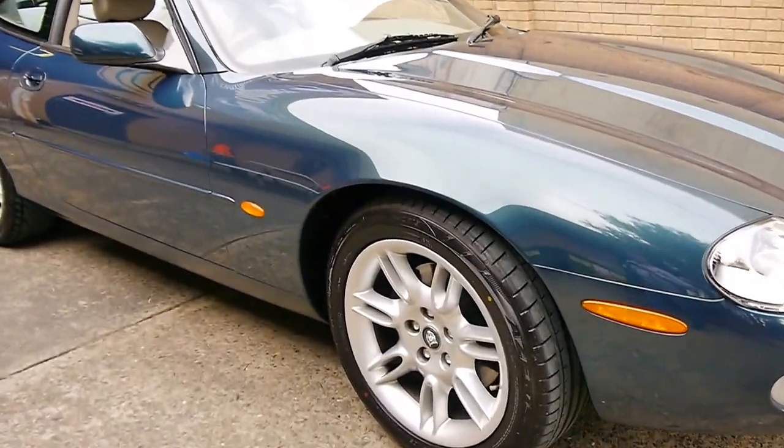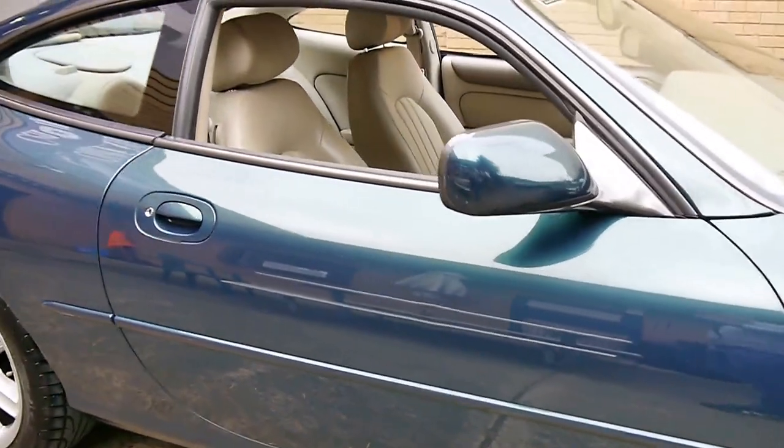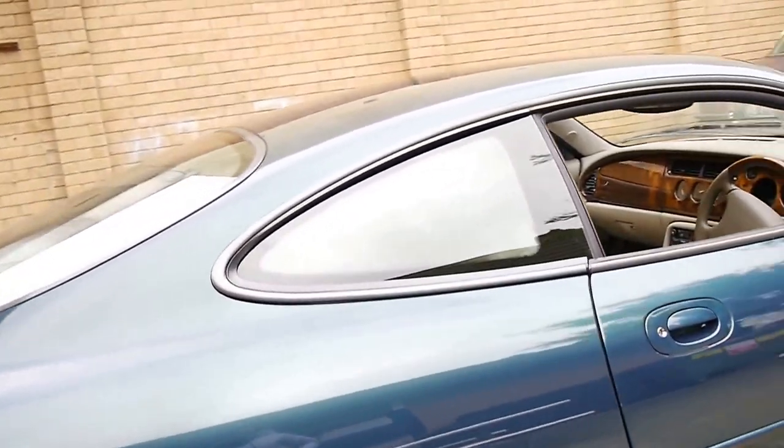Here we have a 2002 Jaguar XK8. My name is Philip Tarrant and I'm going to talk to you a little bit more about this beautiful example.